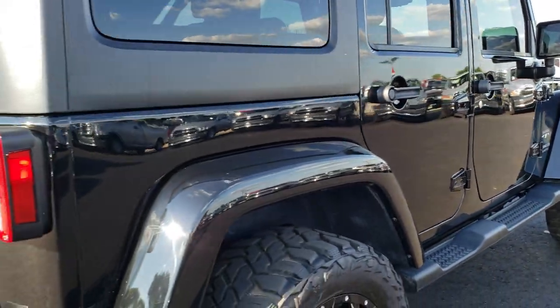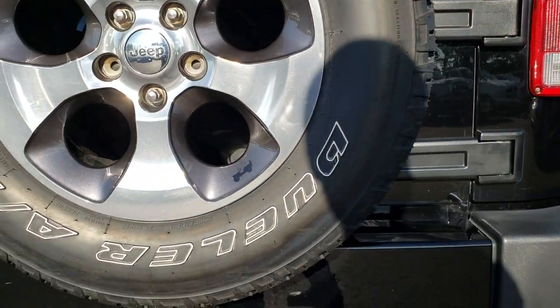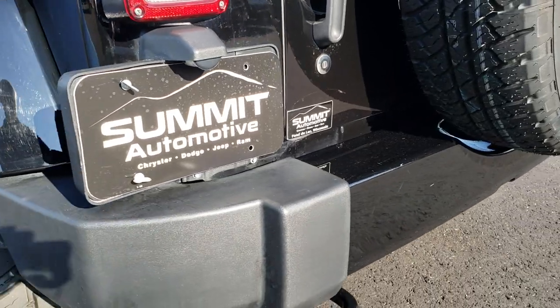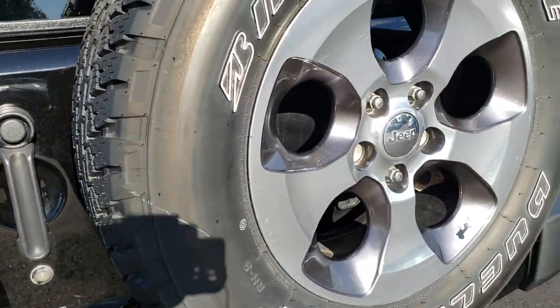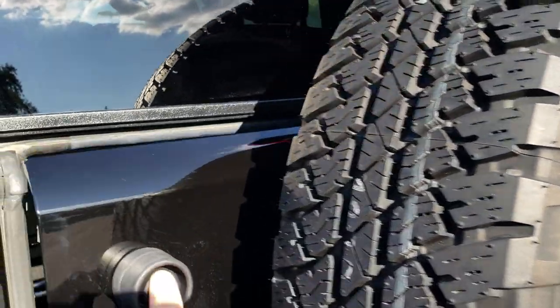We want to make sure that you get the most accurate representation so that when you get here there are absolutely no surprises, so you can make a smart buying decision from the comfort of your own home. Rear bumper is in pretty nice condition as well. Comes with the factory spare — those are the original rims that were on the vehicle.